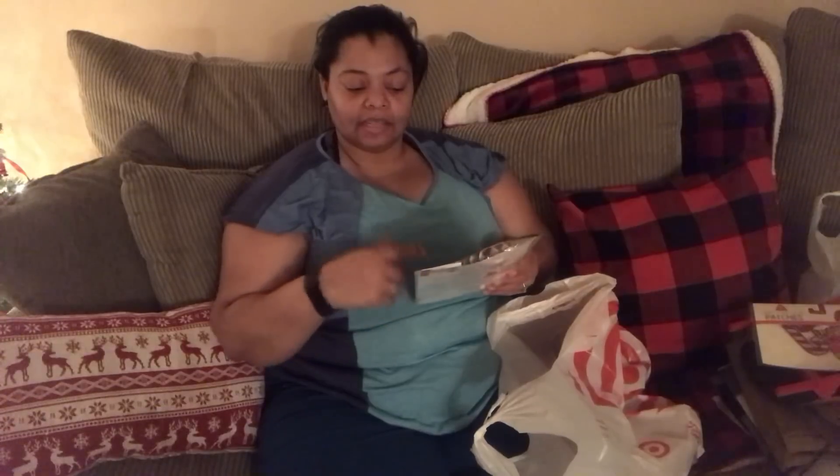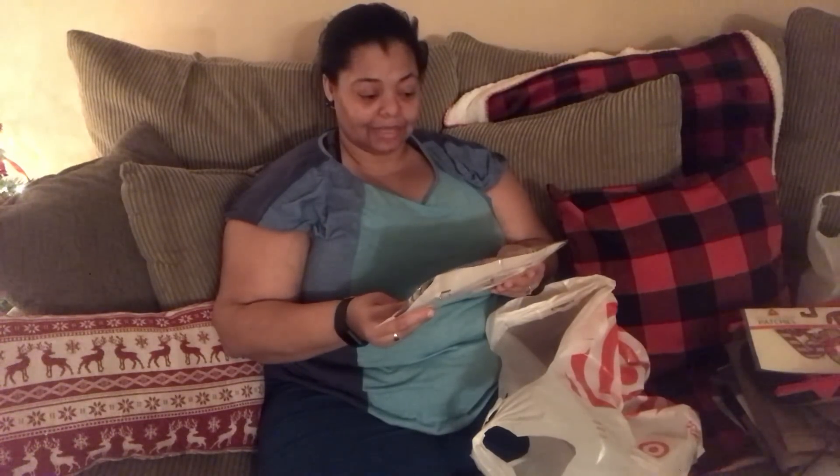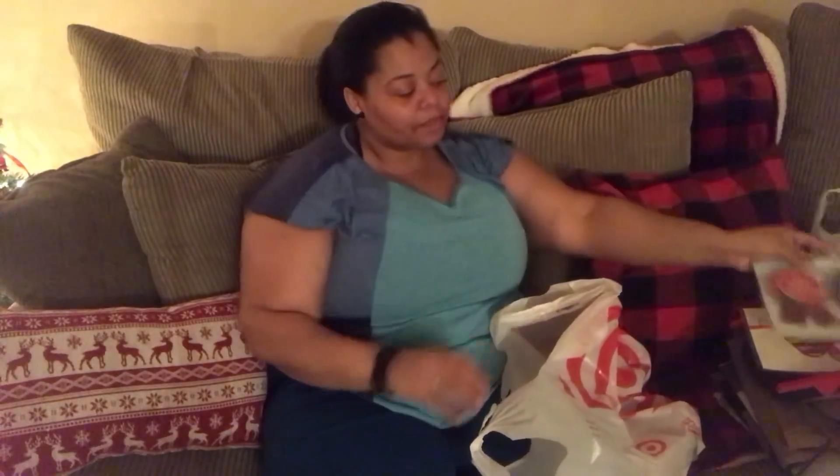Instead of an ugly sweater contest at work, we're going to do an ugly sock contest. So I thought these were so cute — it has first, second, and third place. Have you guys ever done that? We work in a restaurant and a lot of our employees can't afford $25 or $30 shirts, so we decided to do an ugly sock contest.